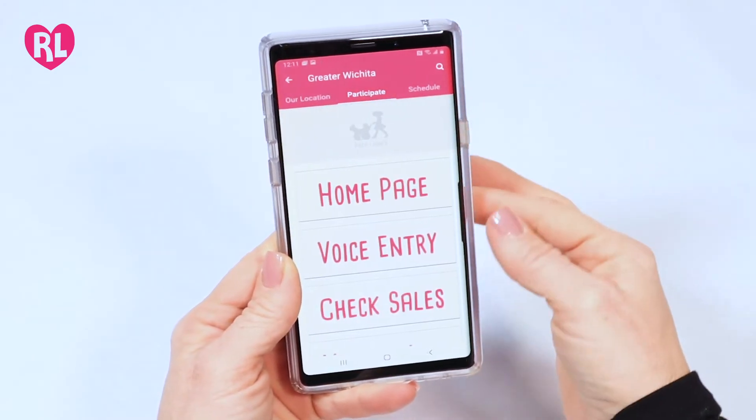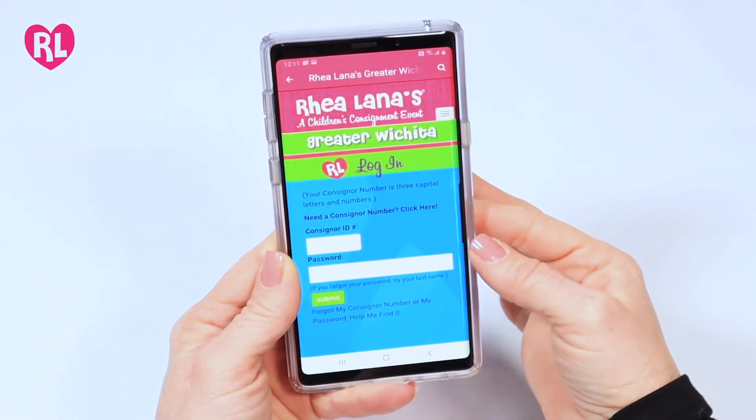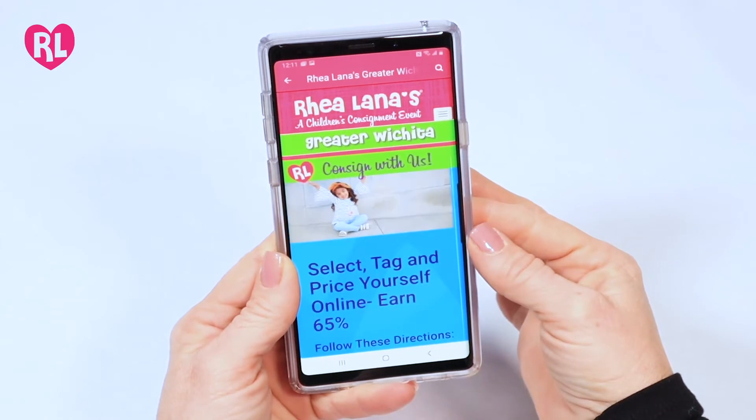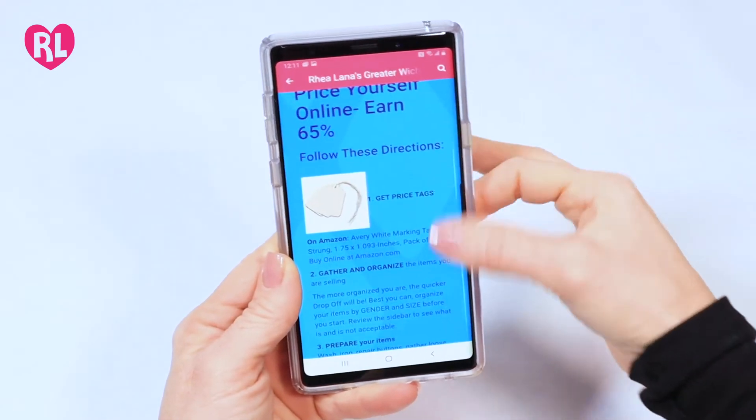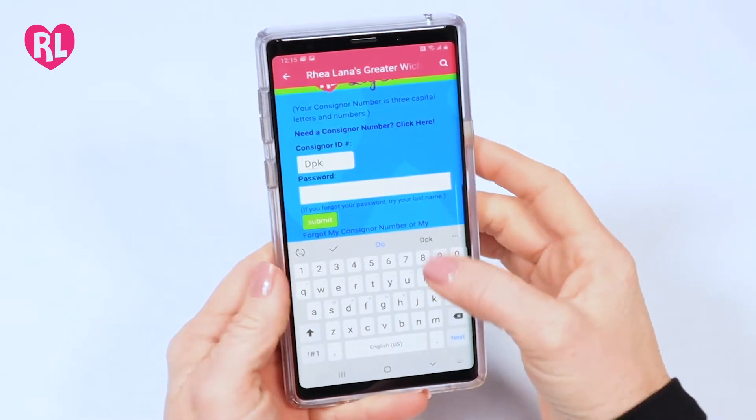Click on the participate tab, then click voice entry. If you are a new consigner, click here to register for a consigner ID. Log in to your consigner account with your ID and password.